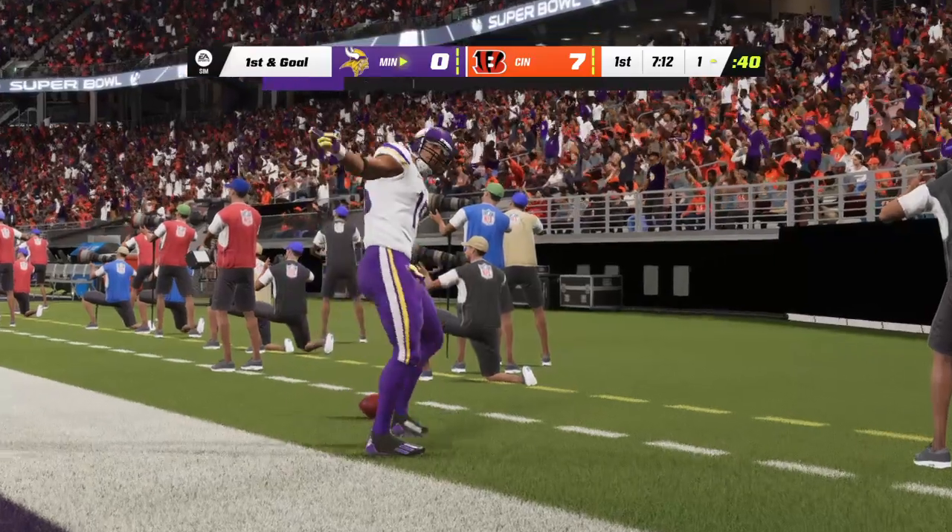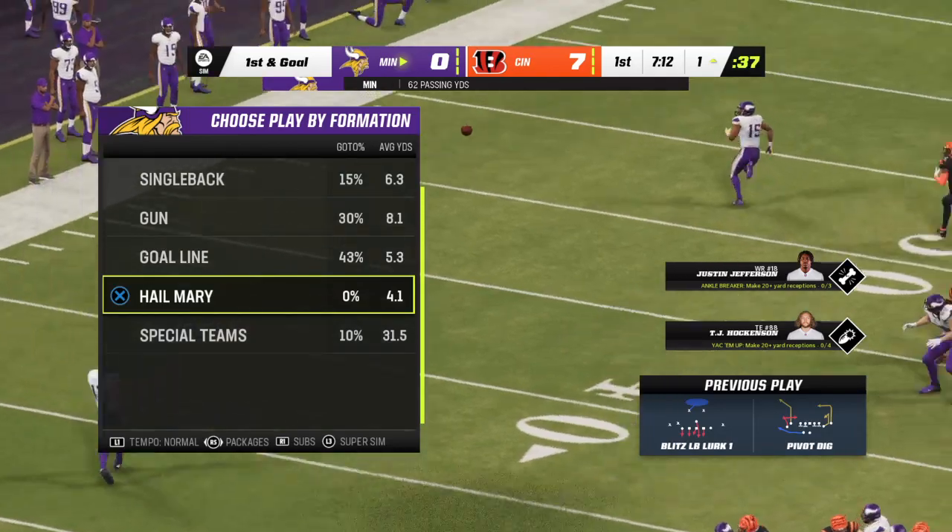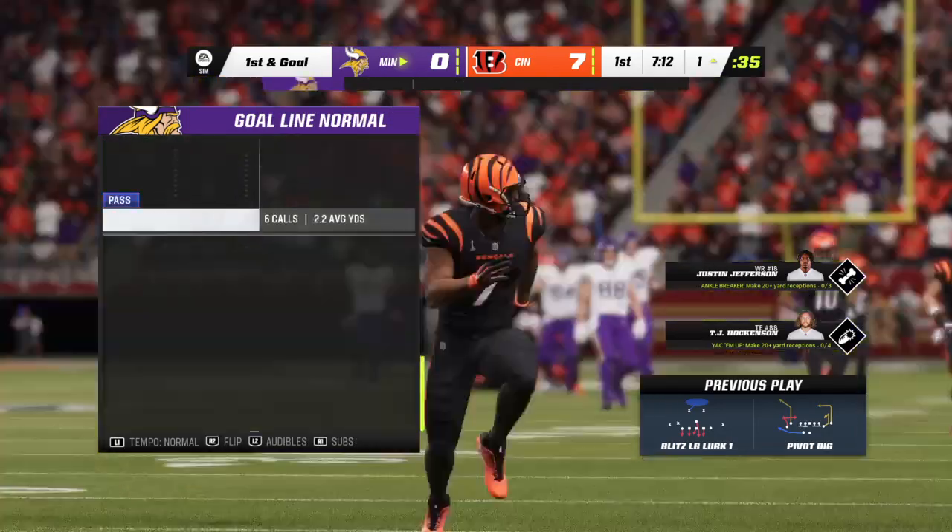And did he get in? No! They'll mark him out at the one-yard line. They're able to convert on third down, and that sets up a first and goal.